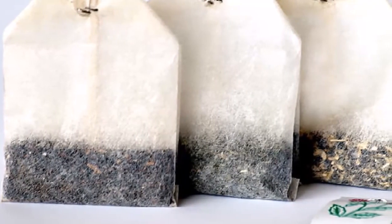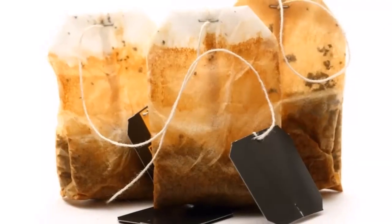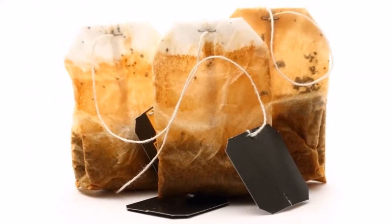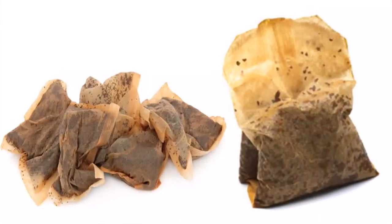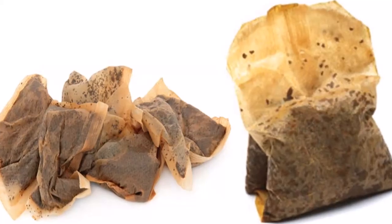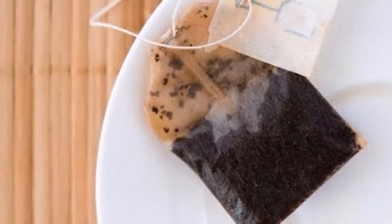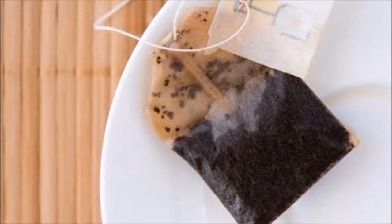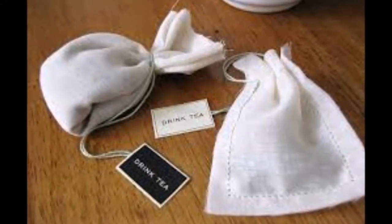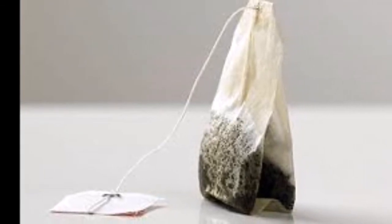7. Acts as manure for your garden. If you love gardening, then tea bags should be your new best friends. Tannins present in the tea are capable of lowering the pH levels of the soil. The lesser the pH level, the fewer the chances of fungus accumulation at the plant roots. All you have to do is place the tea bag in the soil while sowing the seeds or planting a sapling. Your garden will be envied by all your neighbors.